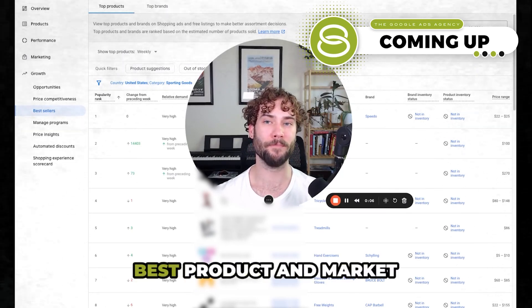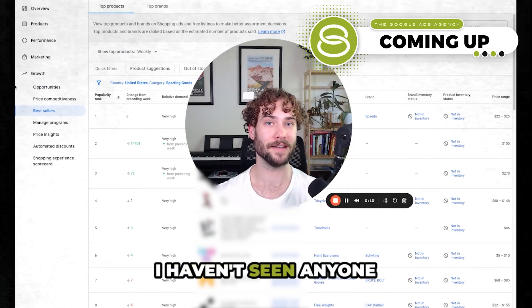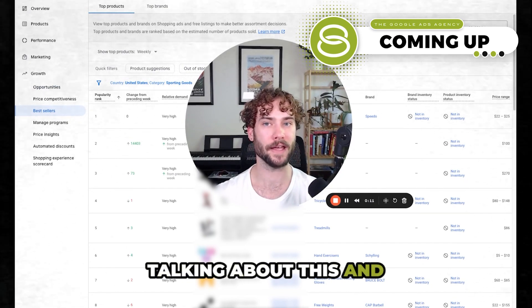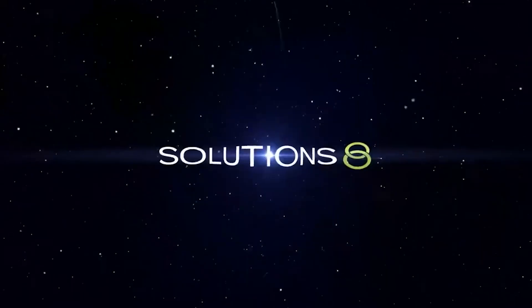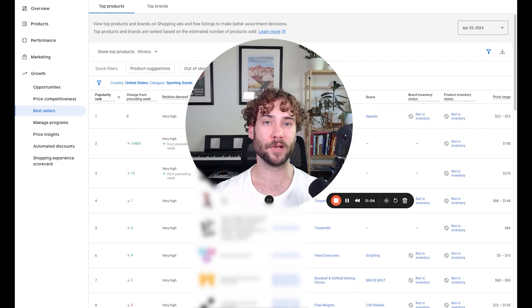Today I'm going to be sharing with you the best product and market research tool I have seen. I haven't seen anyone talking about this and it is completely free in Google Merchant Center. Hey everyone, Frank here with Solutions 8. It's so good that I really didn't want to make this video and give away my secret sauce, but I'm going to anyway.